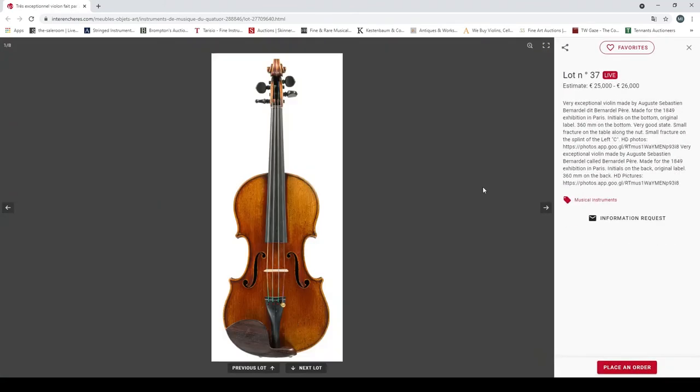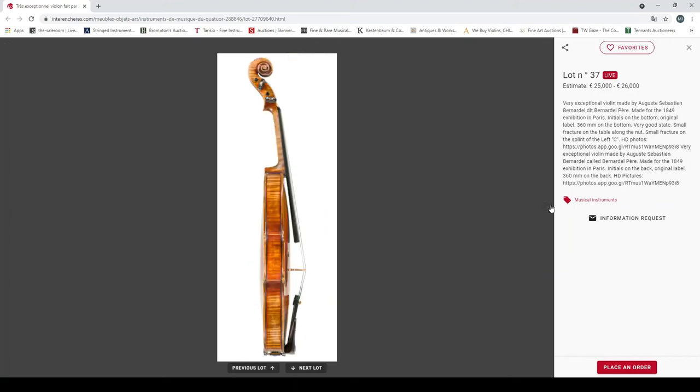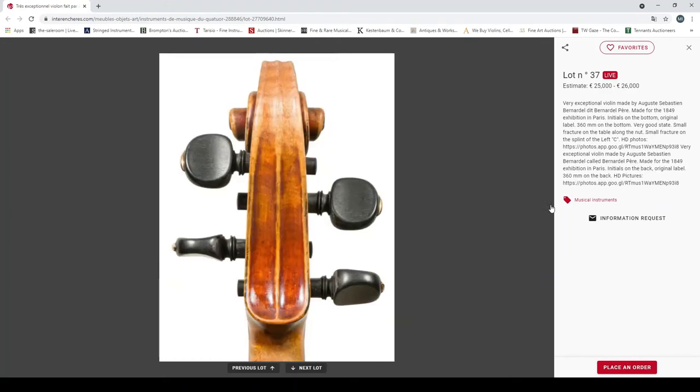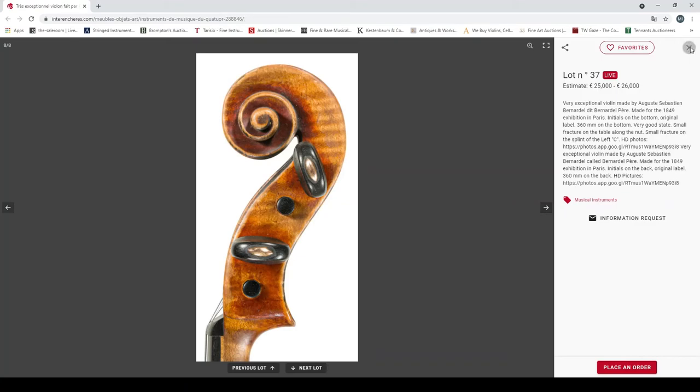Lot 37: a very exceptional violin made by August Sébastien Bernard — made for the 1849 exhibition in Paris, 360mm back. Small fracture on the table along the neck, left C-bout crack as well. Quite an impressive back — these Bernardel instruments always sell very well. 25,000 to 26,000 euros.